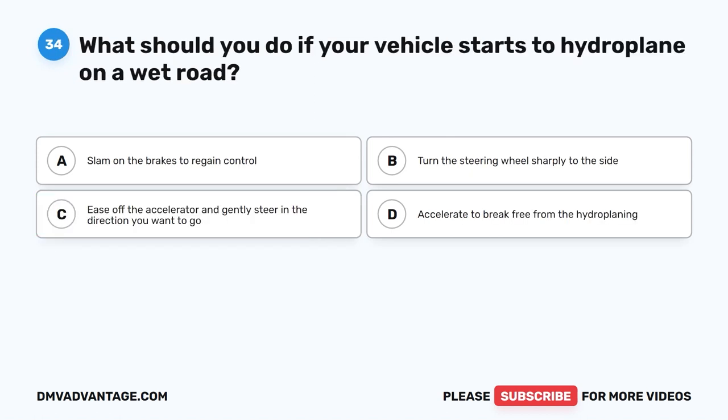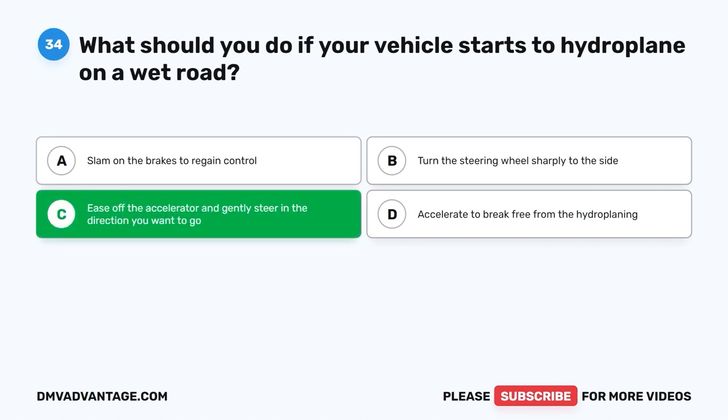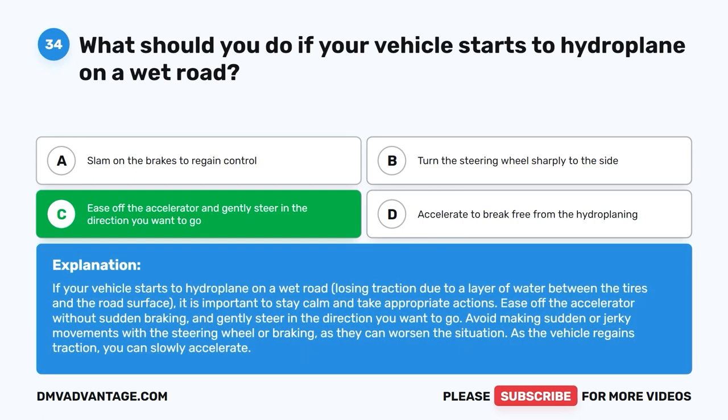Question 34: What should you do if your vehicle starts to hydroplane on a wet road? A. Slam on the brakes to regain control. B. Turn the steering wheel sharply to the side. C. Ease off the accelerator and gently steer in the direction you want to go. D. Accelerate to break free from the hydroplaning. The correct answer is C. If your vehicle starts to hydroplane, ease off the accelerator without sudden braking and gently steer in the direction you want to go. Avoid sudden or jerky movements with the steering wheel or braking. As the vehicle regains traction, you can slowly accelerate.